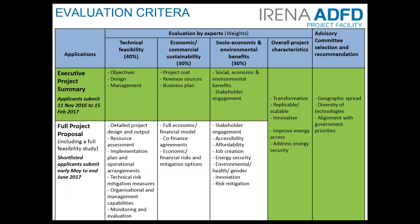Here is an overall schematic of the evaluation criteria used by experts and the strategic decisions of the advisory committee that recommend projects to the Abu Dhabi Fund for Development. At the executive project summary stage, projects are evaluated on overall technical feasibility, economic and commercial sustainability, and potential socio-economic and environmental benefits. At the full project proposal stage, a full feasibility study is required.